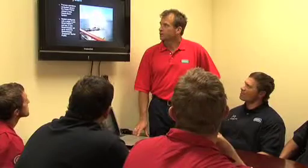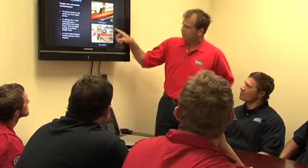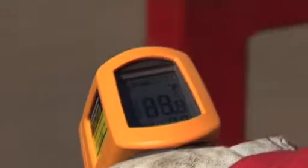Extensive pre-flaring simulation and scenario modelling is backed up with real-time tests during flaring, with our fully trained technicians using flare radiometers and laser thermometers to identify hot spots and confirm safe operating temperatures are being maintained on all areas of the rig.